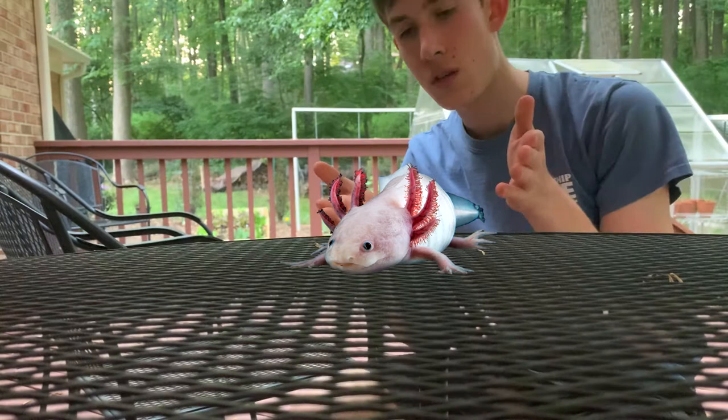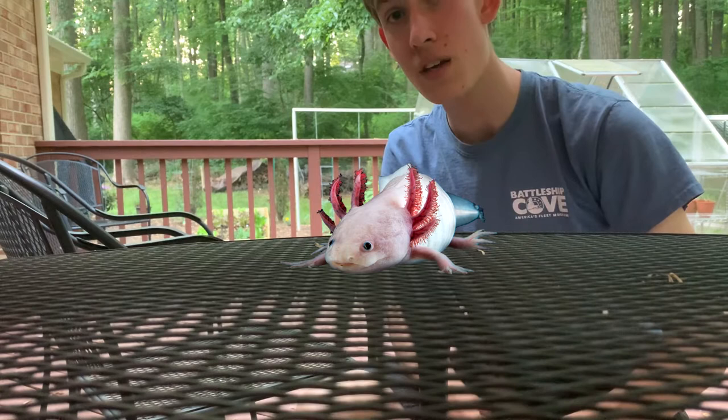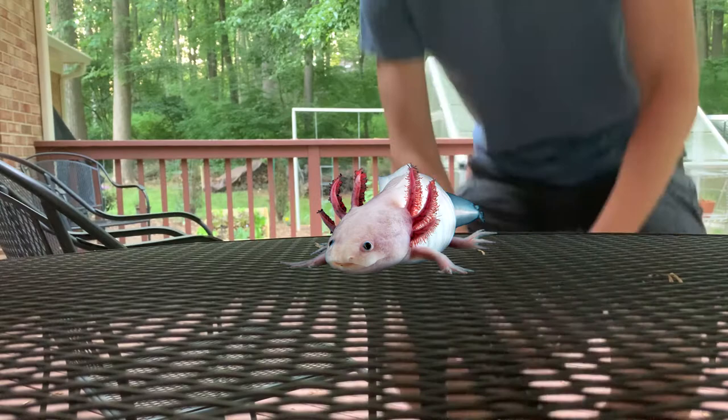Hello everyone, my name is Ava Dattenborough and this is a wild axolotl. It's pretty cool and it looks like bingus, and today I'm going to be telling you all about it.